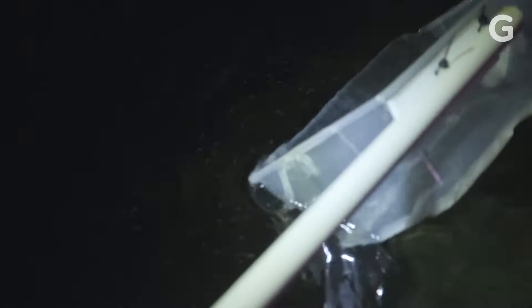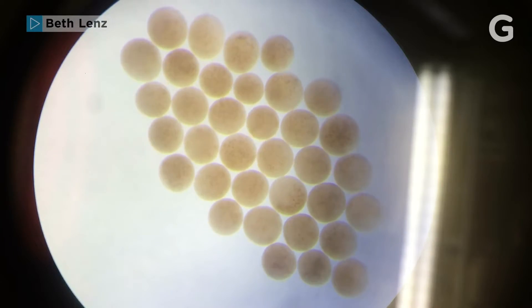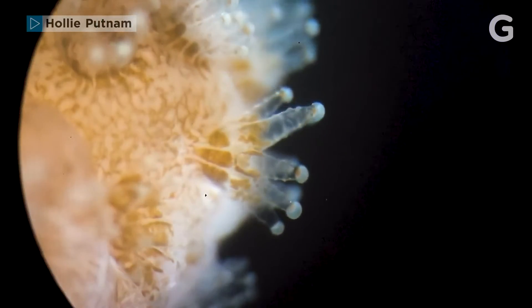For selective breeding, researchers are identifying ones that are already more resilient — ones that did not bleach previously — and mating those. They're hoping that the offspring will be even stronger than the parent colonies.